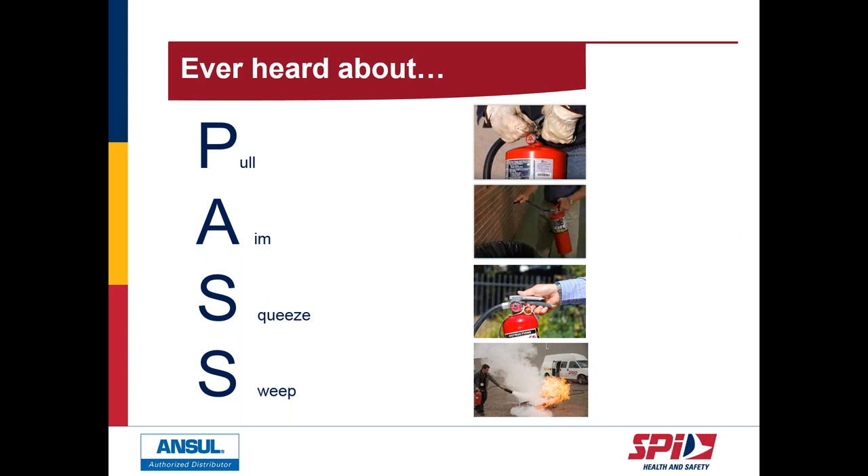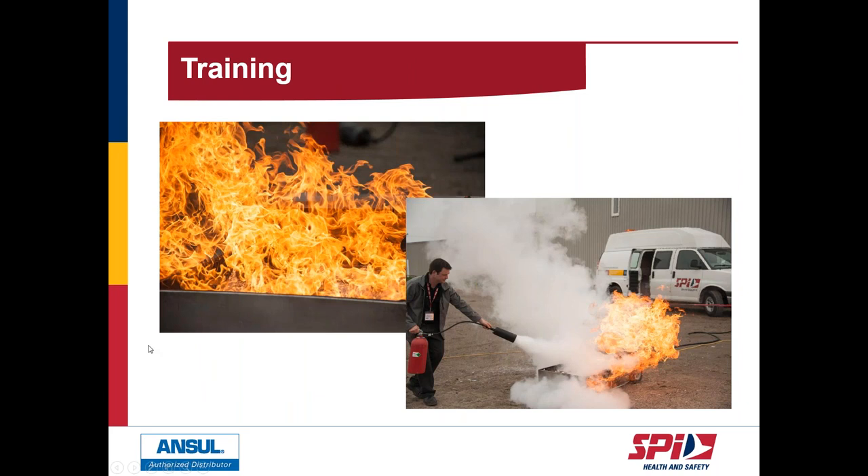Before using a fire extinguisher, make sure the area is evacuated, the alarm is sounded, the fire is small and contained, you're not in immediate danger, and you have a safe egress route. If in doubt, evacuate. Regarding training: SPI offers live fire extinguisher training using a propane-fueled fire pan controlled by a dead man switch. Many companies value this service because it gives their staff confidence to handle a small fire if the situation arises.